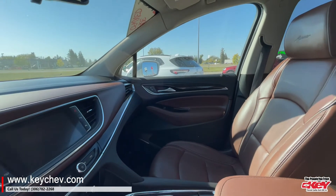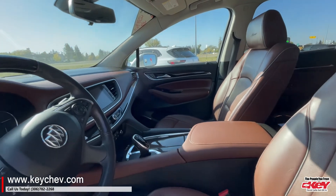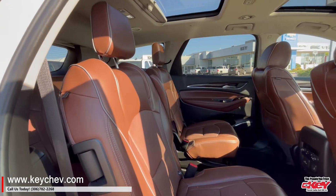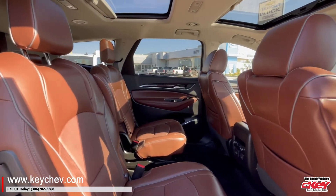It's fully loaded, comes with leather, sunroof, heated and cooled seats, navigation. Folks, this has got everything you can get.